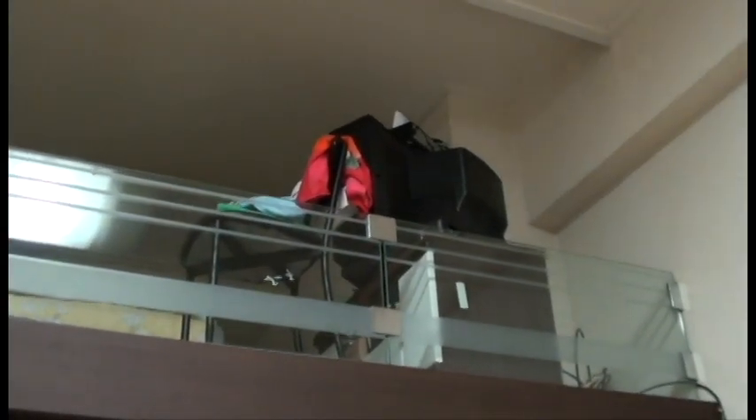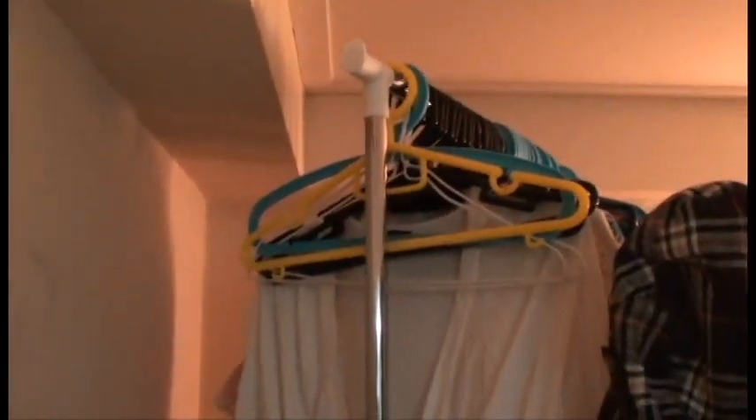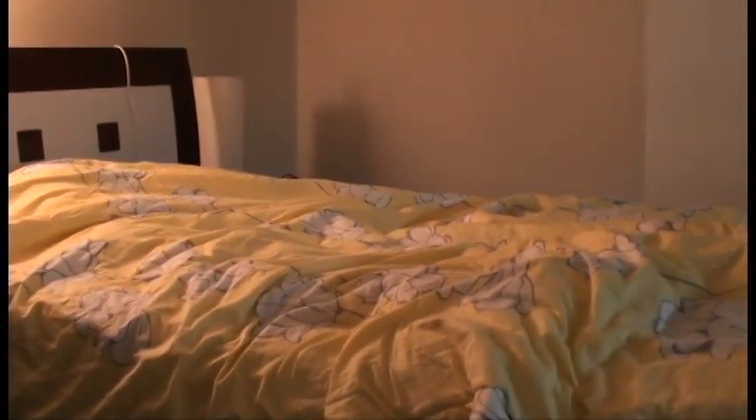This here is the stairs upstairs to the loft area — that's the loft area up there, there's my TV and my bed. I don't really have a closet to hang my clothes, so this is where I hang them on a laundry drying rack. My bed, and TV.